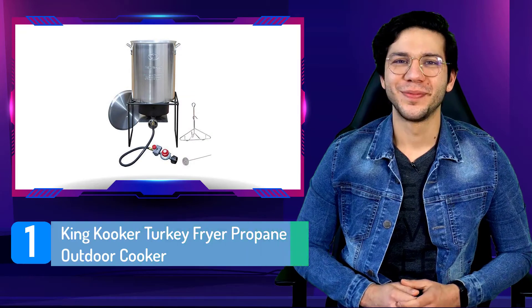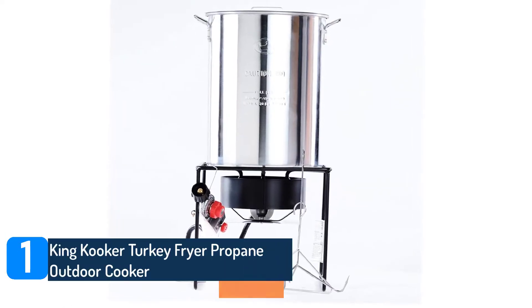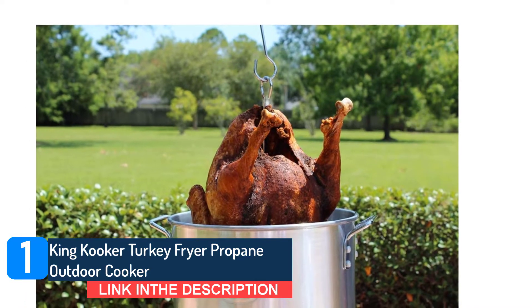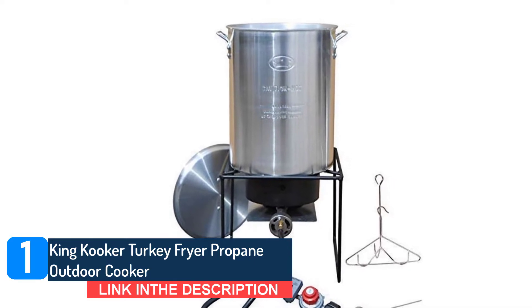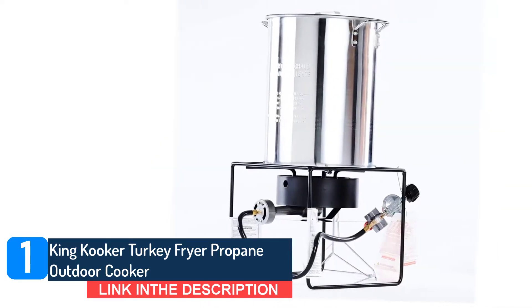Number 1: King Cooker Turkey Fryer Propane Outdoor Cooker. Propane outdoor cookers function similarly to your outdoor grill, and like your outdoor grill, you should only use them outside. Attach a propane tank to your turkey fryer with the attached hose, then the propane burner will heat the oil you add to the pot hot enough for your turkey to sizzle and fry.